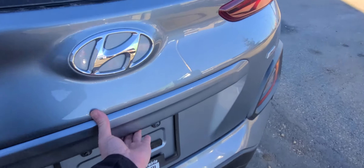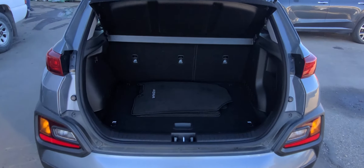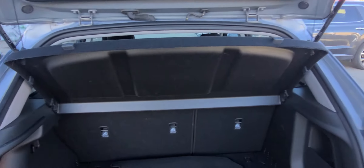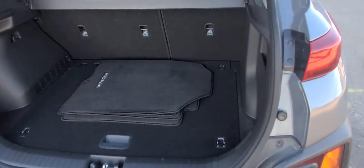Turning around to the back here — tons of space in the back. Nice and clean under the cargo cover. It still has the upper cargo cover on it and comes with the all-weather mats and the carpet mats. The carpet mats have never been used.